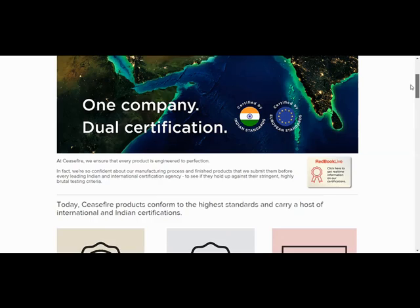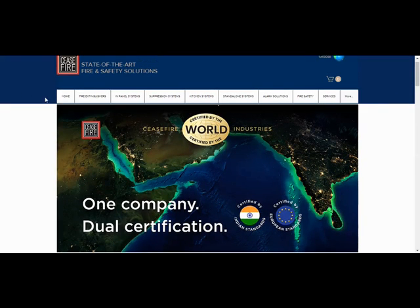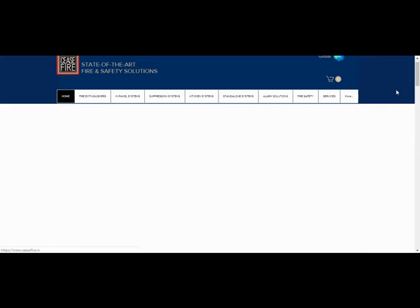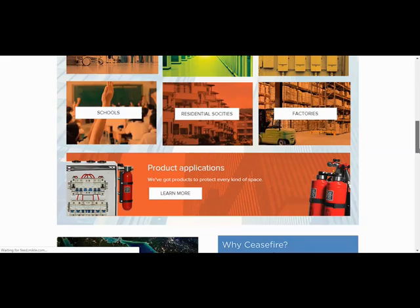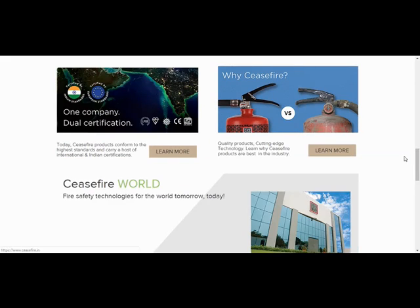We can check all of this with simple clicks. If we go back to the homepage, we can also see what else the company website offers. One important aspect is 'Why Ceasefire,' which is very important for people in sales who are representing the company in front of customers.